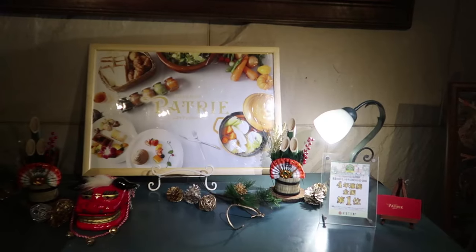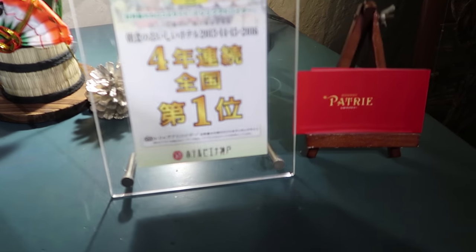You know that joyous feeling you get when you discover a delicious local restaurant is just a few blocks from your hotel? Well, I didn't know this, but my hotel restaurant here supposedly has the best breakfast buffet in Japan. So let's go try it out.